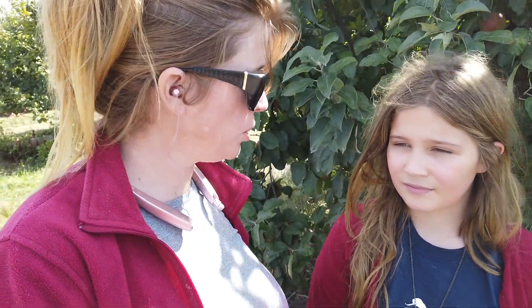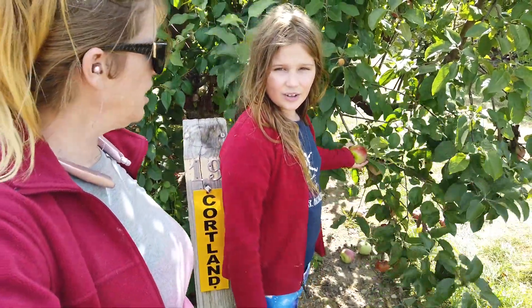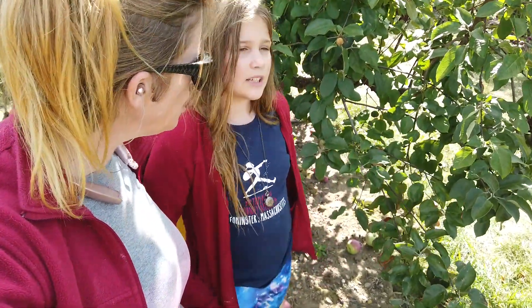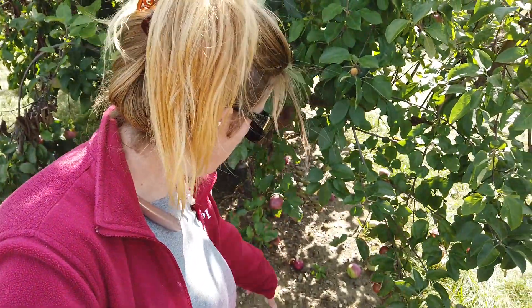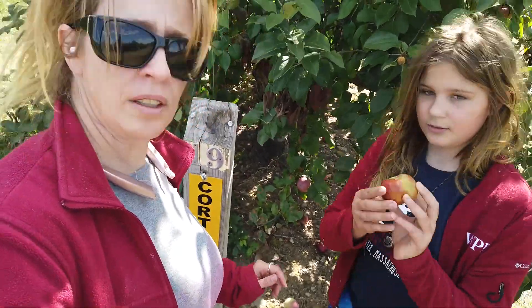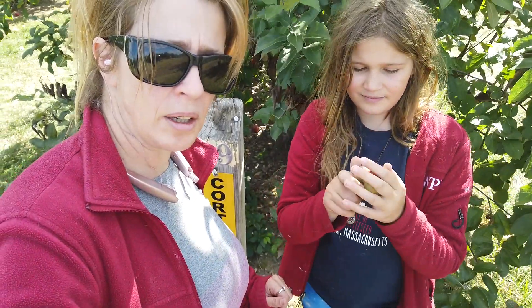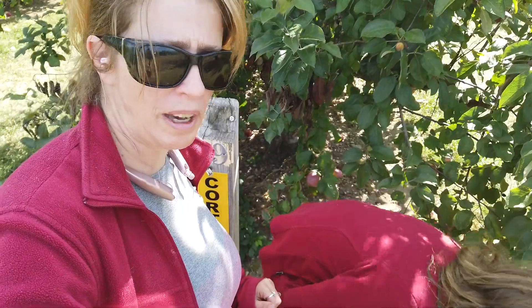They're very good for apple pies, for sure. These are Cortland — you can see the sign right here. Cortland apples. They're another really good baking apple. They look similar to the Macintosh, but they do have a different taste. Here's a Cortland apple — you can see they're red and green like the Macintosh, and I think they bake very similar and taste very similar to the Macintosh.